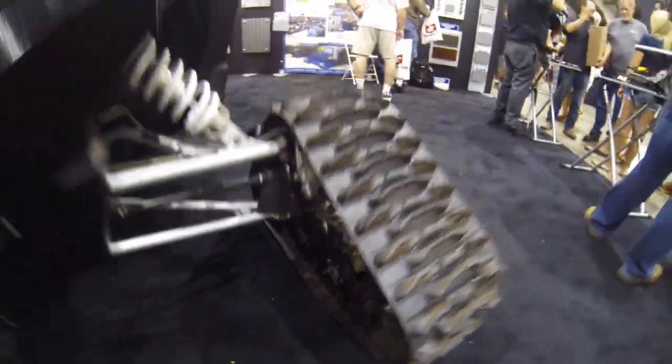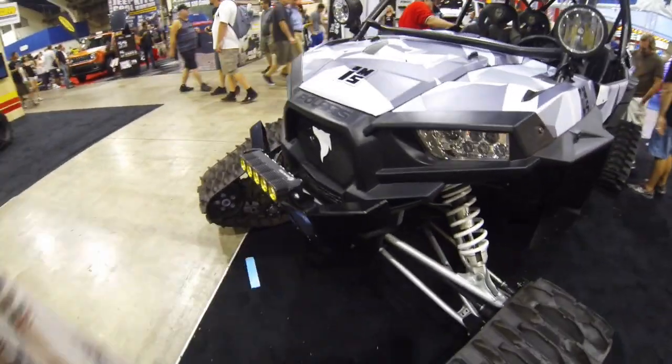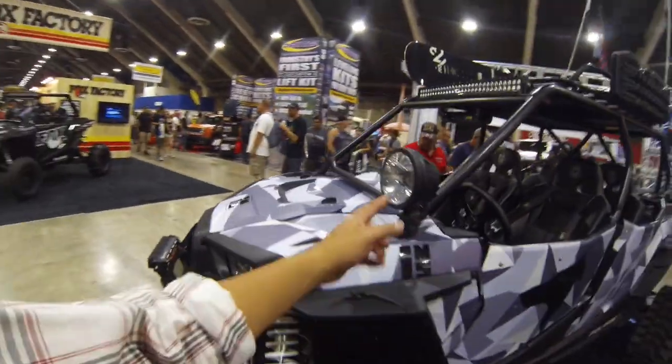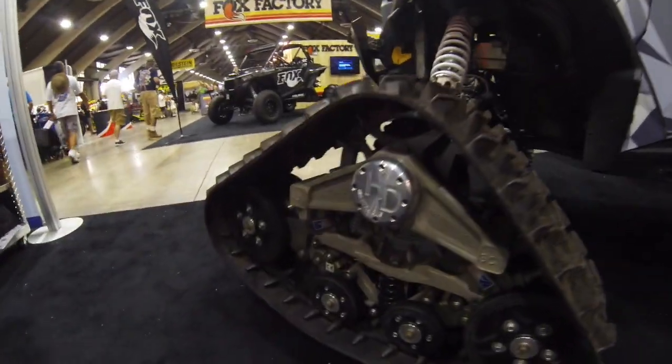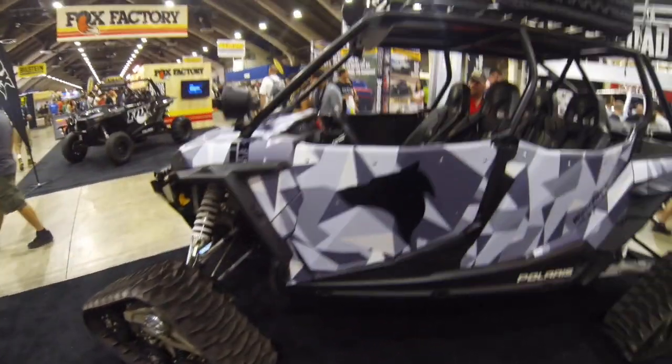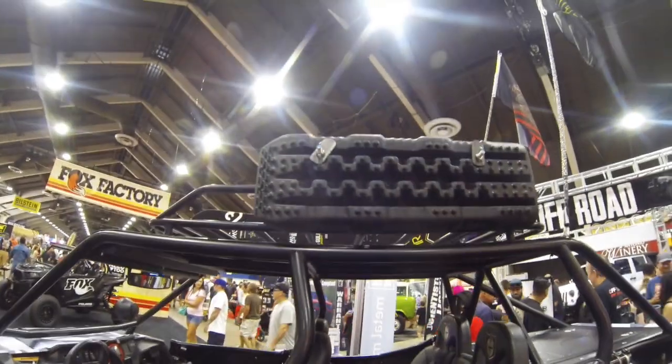That is so badass. This thing is wicked. LED lights, got the bumpers, KC lights in the front — but look at those things, man. Those are like frickin' tank tracks, man. This thing could probably go over snow, no problem. Mud, no problem. You can seat four in here.